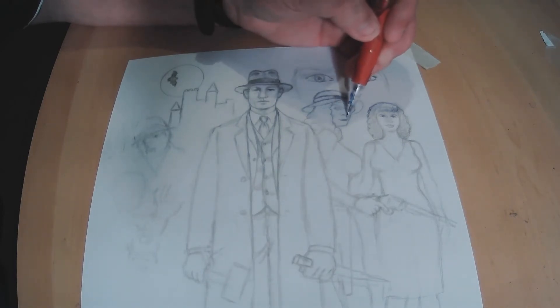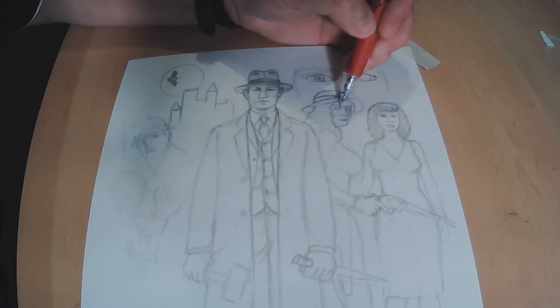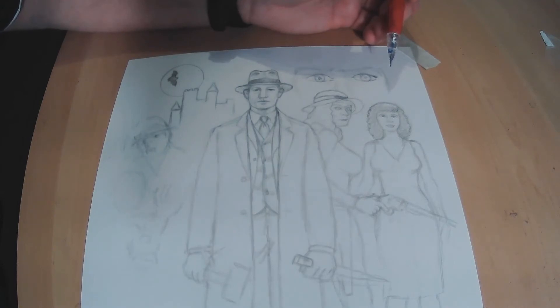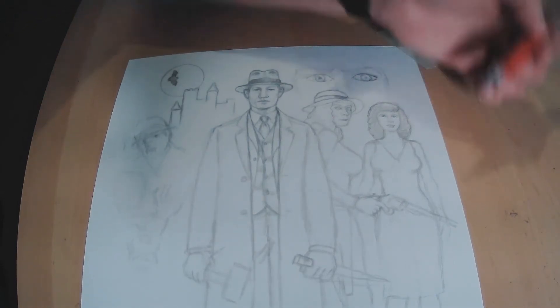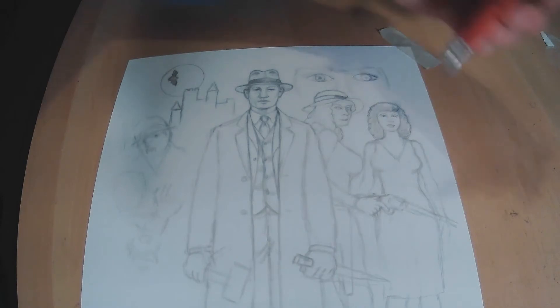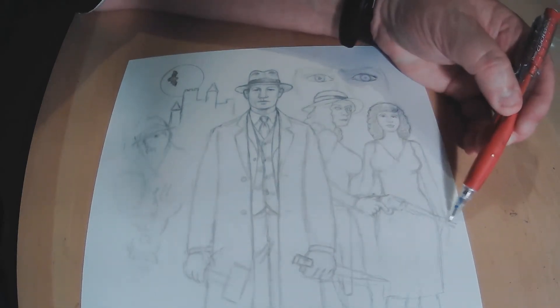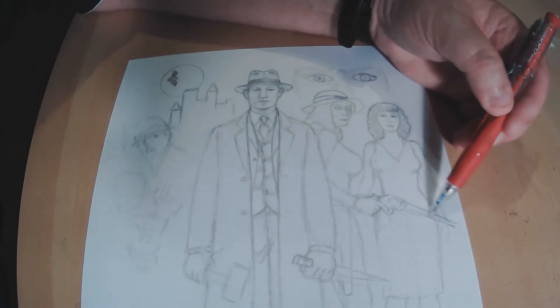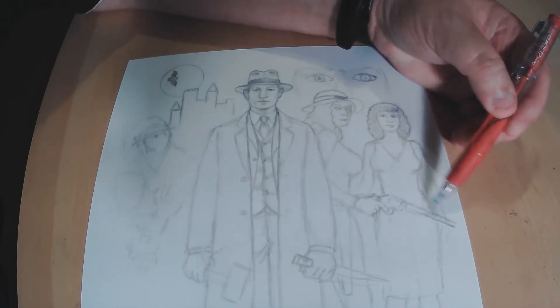I'm throwing together several characters including Frank Nitti, who was head of Capone's outfit after Capone got sent to prison in 1931 for tax evasion. Nitti and his men will be working with Dr. Ranfield — and actually later on J. Edgar Hoover as well — to track down and destroy these vampires and eventually corner Malcolm and kill him too.